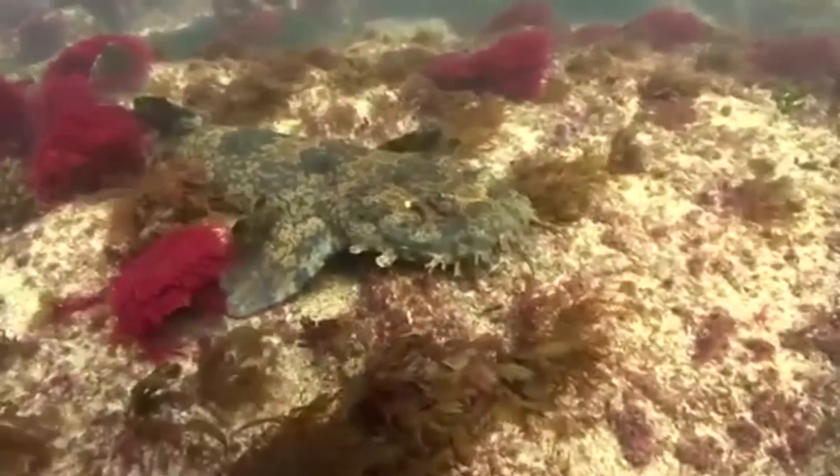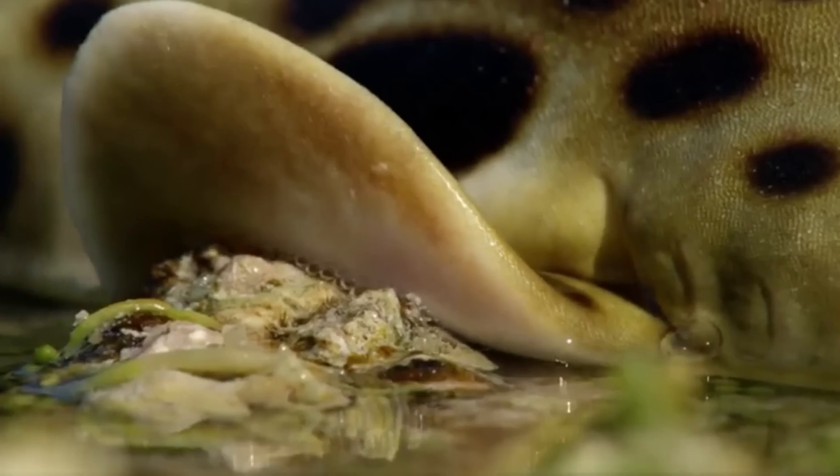Here's the cool thing about this shark — it can walk. Now, it won't be running marathons any time soon, but this shark uses its fins to grab onto the ocean floor and rocks and climb out of one tide pool and enter another.